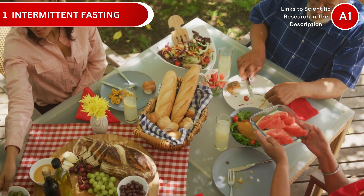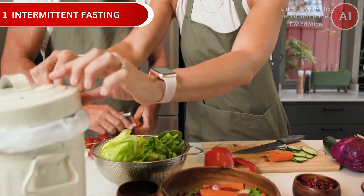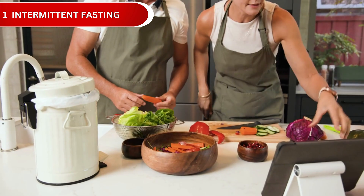Start with the 16-8 method: eat within an 8-hour window and fast for 16 hours. For most people, this means eating between noon and 8 p.m.